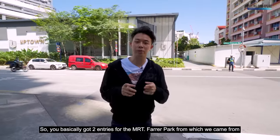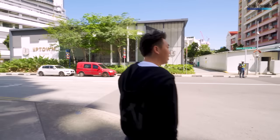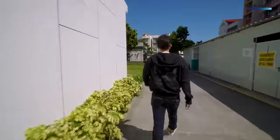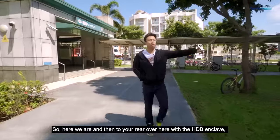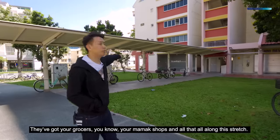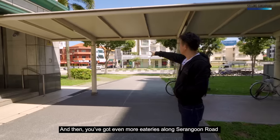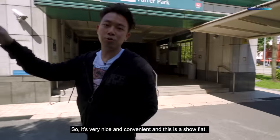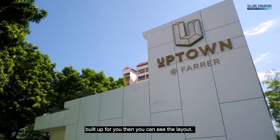There are two MRT entries for Farrer Park — the one we came from and another one further along. To the rear near the HDB enclave, you've got a ton of shops — grocers, mama shops, and more eateries along Serangoon Road. It's very nice and convenient. Now let's head into the show flat where there's a model of the actual unit built up so you can see the layout.